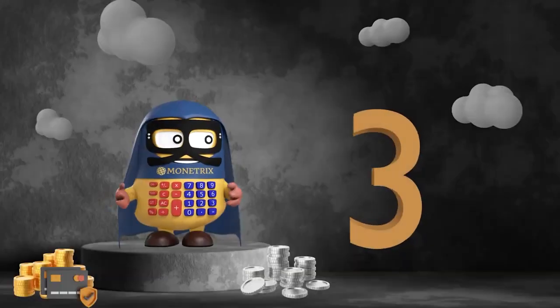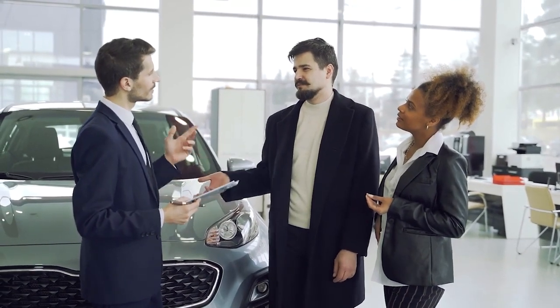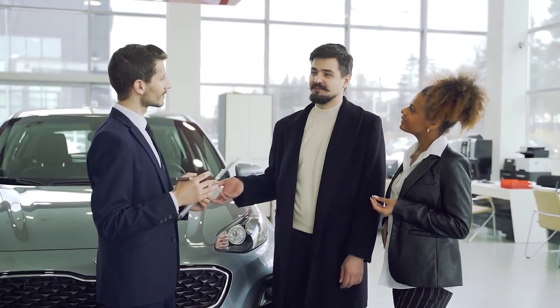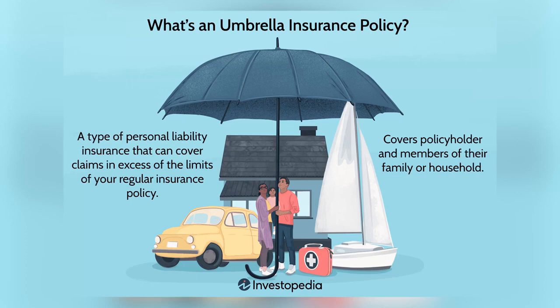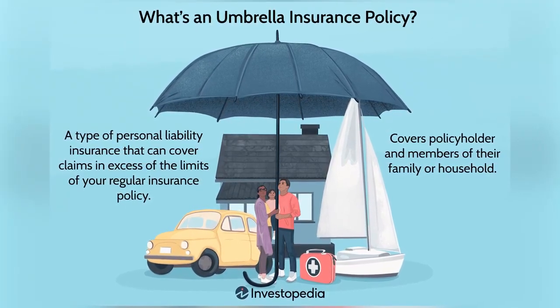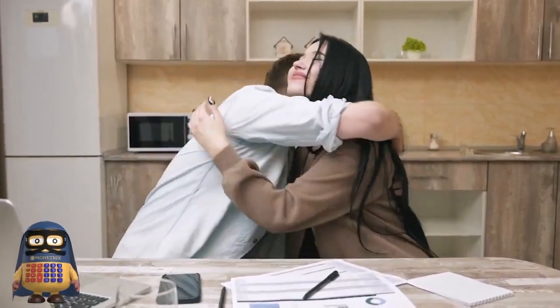Number three: commercial auto and umbrella insurance. If your business relies on vehicles, commercial auto insurance is a must to protect your company from liability and damages in case of accidents. Additionally, consider bundling this policy with an umbrella insurance policy, which provides extra liability coverage beyond the limits of your other policies. This combination can help you save on premiums while giving you peace of mind knowing that you're well-protected.